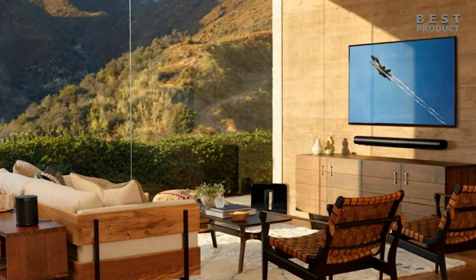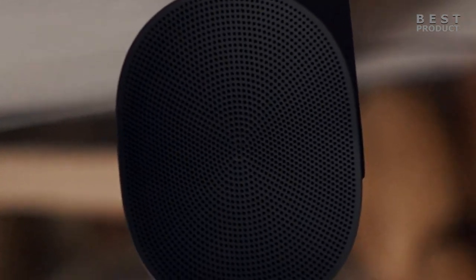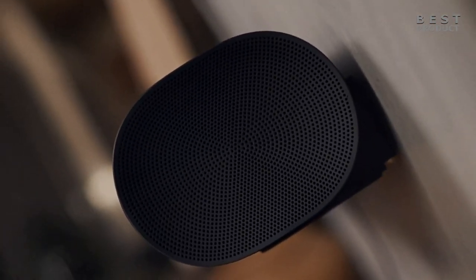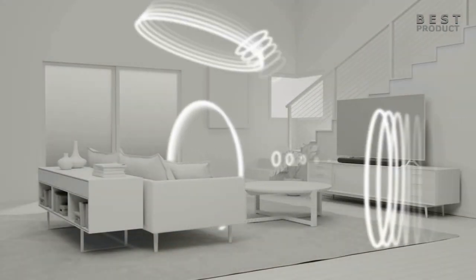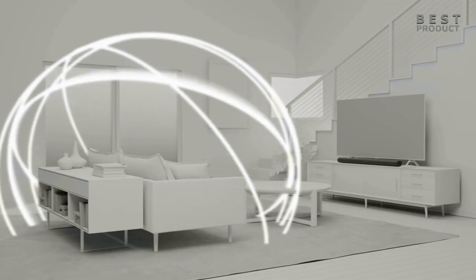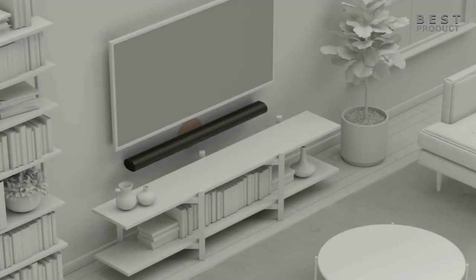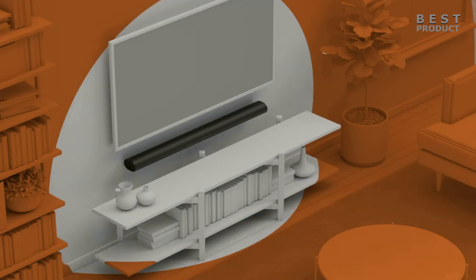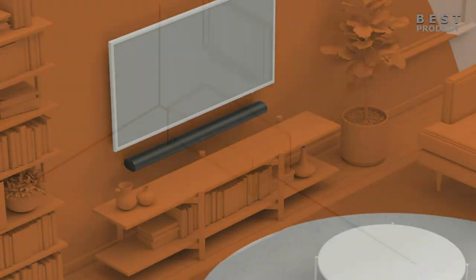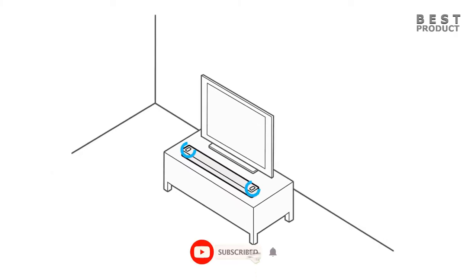The Sonos Arc has a more impressive sound performance in terms of creating a wide and spacious soundstage that fills the room with sound. It also has a more balanced and detailed sound that can handle most audio formats, including DTS. The Sonos Arc also has more smart features and connectivity options, such as TruePlay Tuning, AirPlay 2 support, Sonos S2 app support, and an extra HDMI port. It also has more comprehensive voice assistant support with Siri via AirPlay 2. Ultimately, both soundbars are worth considering depending on your preferences and budget. For buying options and more information, check the links in the video description.